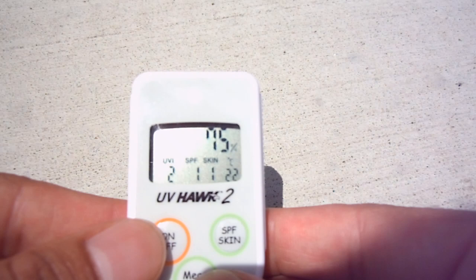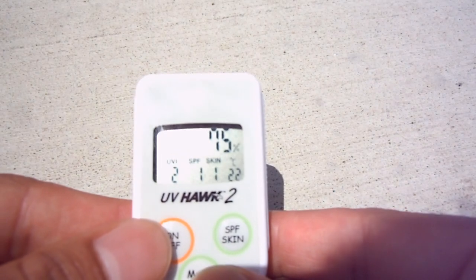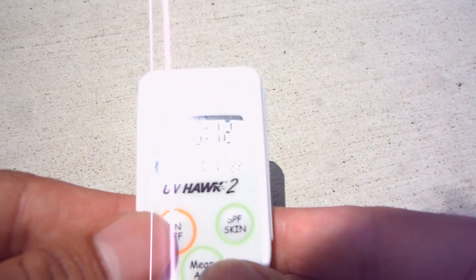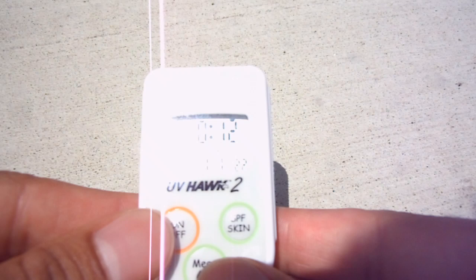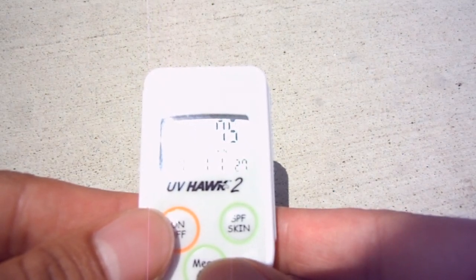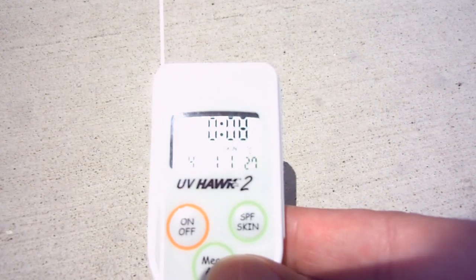All right, what's going on people. So this is my test of various sunglasses and how effective their UV protection is. Today the UV is registering at four — you can see that.